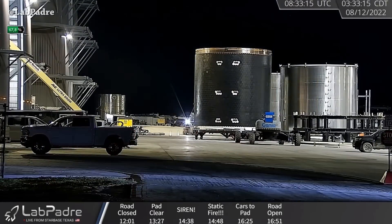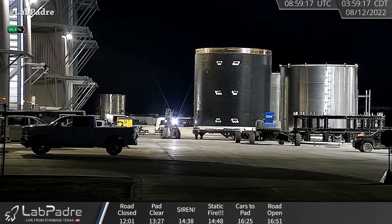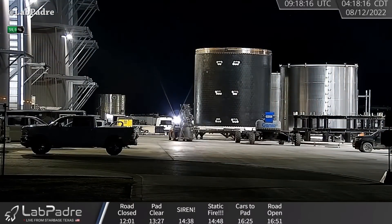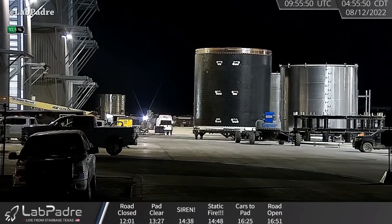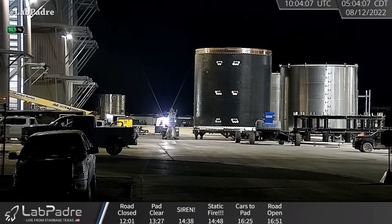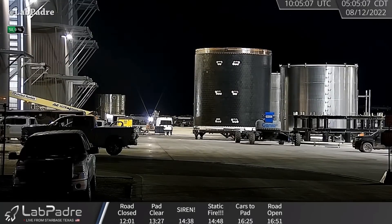At 2:25 AM the sixth Raptor moved, 3:32 AM the seventh, 3:58 AM the eighth moved inside the Mega Bay, 4:18 AM the ninth Raptor moved, and 5:03 AM the tenth Raptor moved. But why did they move those gimbaling engines? This is preparation to bring Booster 7 inside the Mega Bay.